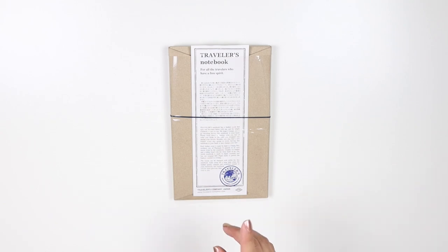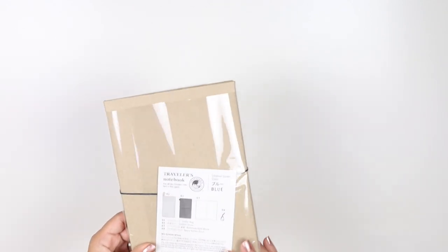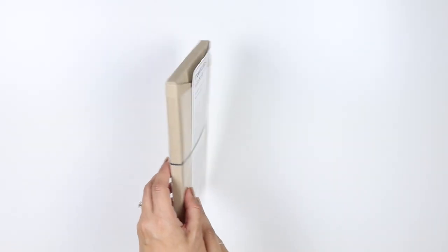I'm going to turn around and open this up, and while I'm opening it up, I'll go ahead and show you my other traveler's notebooks as well. Sorry about the glare, but this is my new traveler's notebook and it is in blue. It says it on the back. If the glare is not killing you, it was $58.95 at Warwick's.